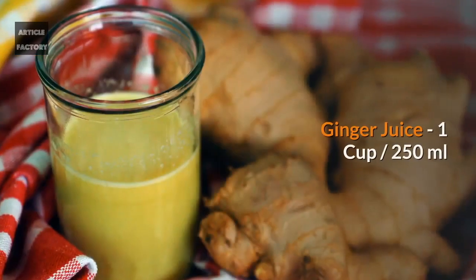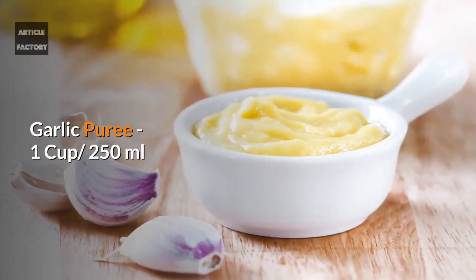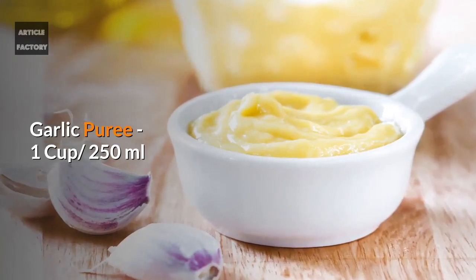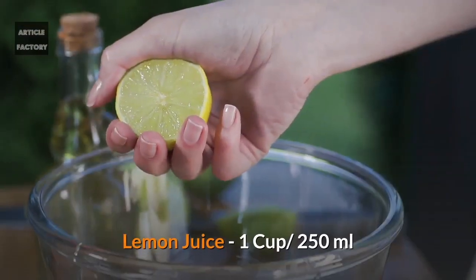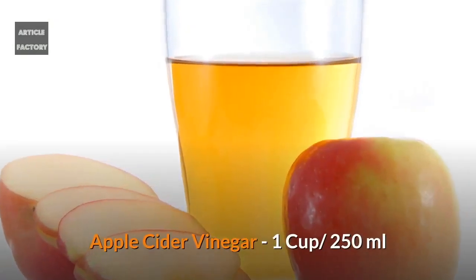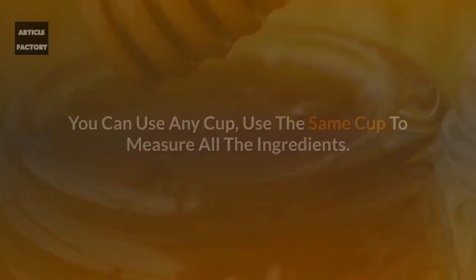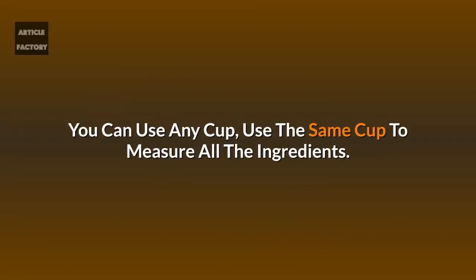Ingredients we need: ginger juice 1 cup (250 milliliters), garlic puree 1 cup (250 milliliters), lemon juice 1 cup (250 milliliters), apple cider vinegar 1 cup (250 milliliters), and organic honey 2 cups. You can use any cup — just use the same cup to measure all the ingredients.